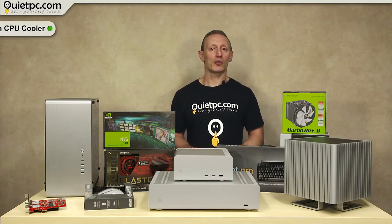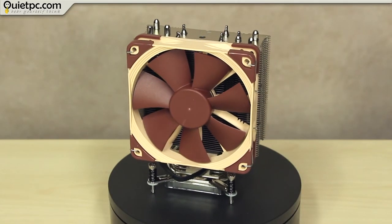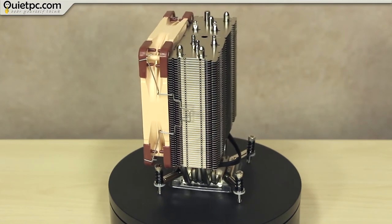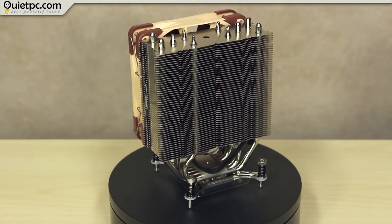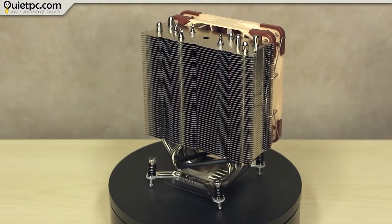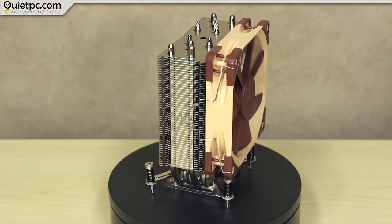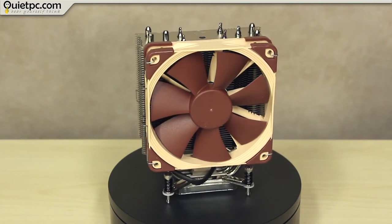On to our next CPU cooler, the Noctua NH-U12DX-I4 High Performance Intel Xeon CPU Cooler. The U12DX-I4 is based on the latest version of Noctua's award-winning NH-U12 coolers. First introduced in 2005, the NH-U series have become a standard choice for premium-quality quiet CPU coolers and have won more than 400 awards and recommendations from leading international hardware websites and magazines. The cooler is supplied with Noctua's SecureFirm2 mounting system, supporting Intel's LGA2011 (both square and narrow ILM), LGA1356 and LGA1366 Xeon platforms, guaranteeing perfect contact pressure and maximum convenience on all sockets.